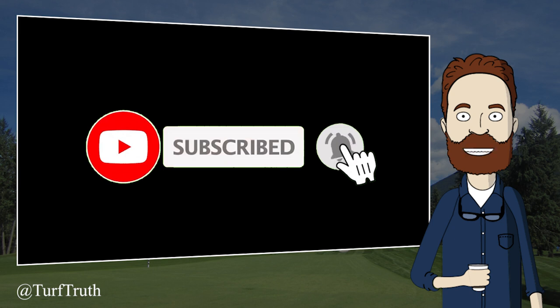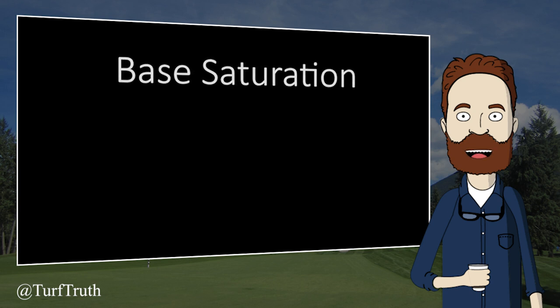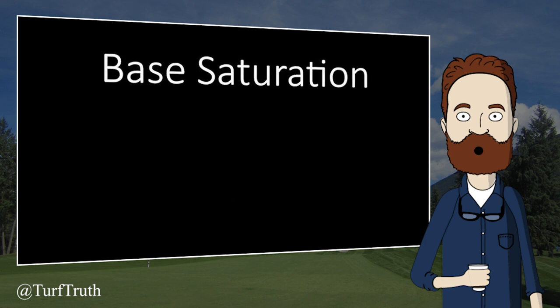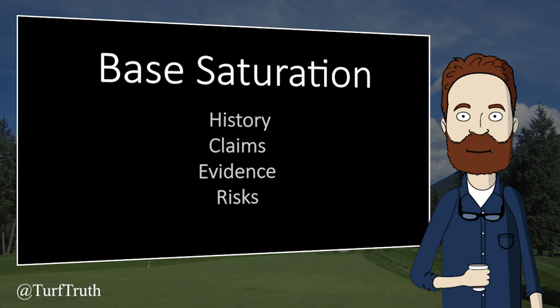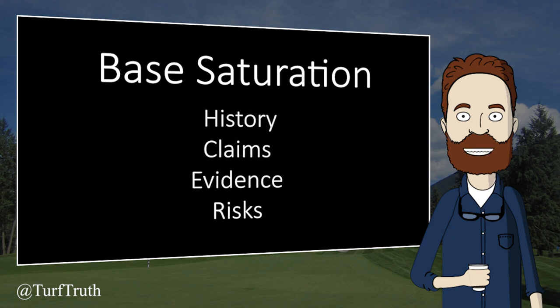If you have been in the turfgrass industry for any length of time, you have likely come across the topic of base saturation. Base saturation has saturated our industry for decades. Today we are looking at some of the history and claims of base saturation, the scientific evidence, and some of the risks associated with using it. Claims about how base saturation benefits turfgrass abound, but generally claims center around soil chemical, physical, or biological properties.